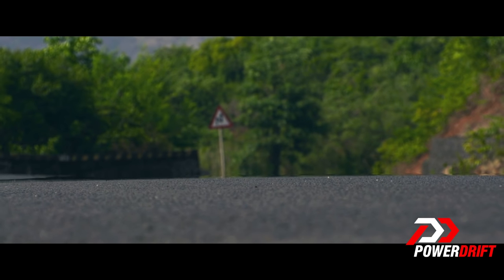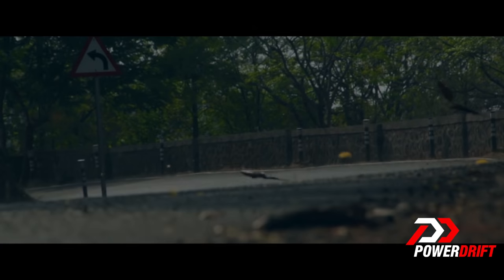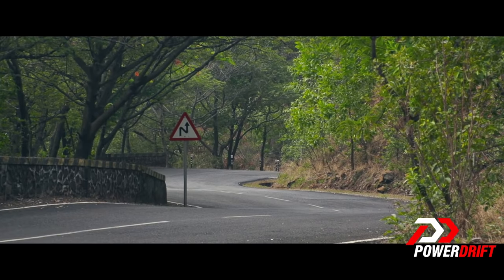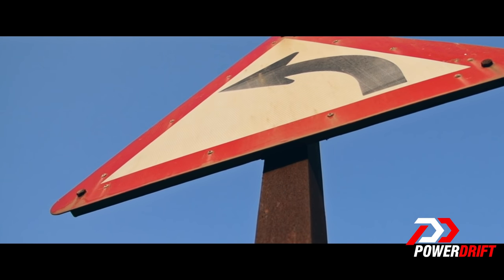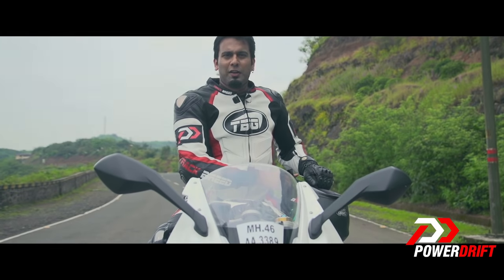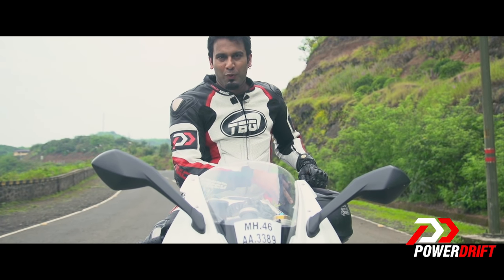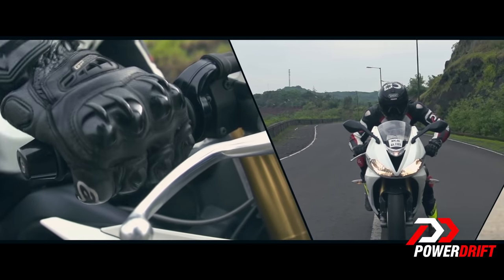The 20km long stretch treats you to every type of corner there is — from high speed flowing corners, tight chicanes to technical hairpins. The road to Lavasa tests the mettle of the best machines and riders. In other words, a fitting challenge to put Triumph's racing prowess to test.